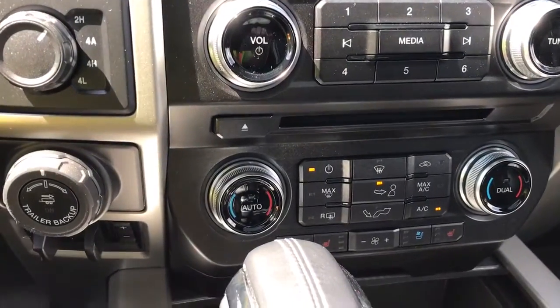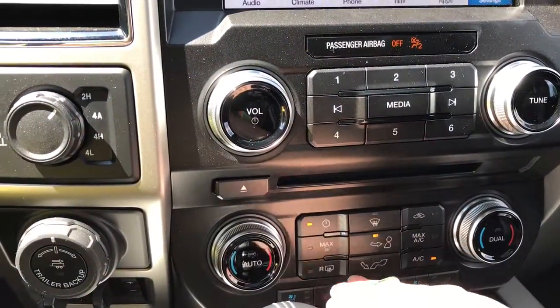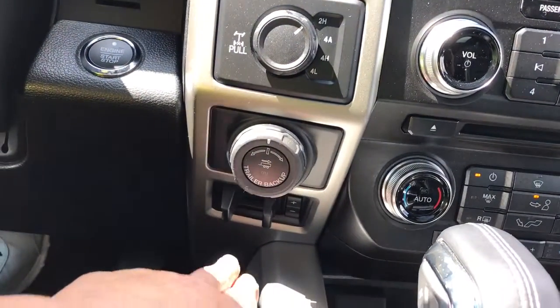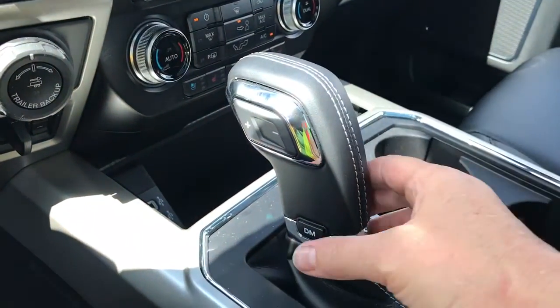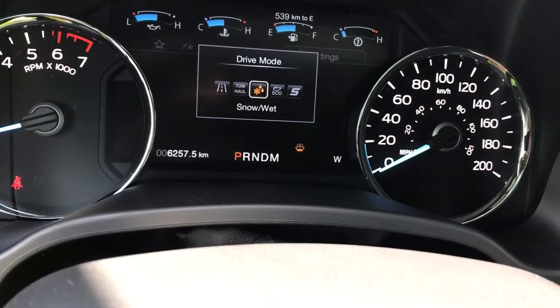You've got dual climate control with both heated and cooled seats for passenger and driver, as well as AC and max AC, front and rear defrost. Off to the side is 4x4 locking differential, pro trailer backup, and integrated trailer brake controller. Down below are a couple of USB outlets and an automatic select shifter, as well as your drive mode — when you press that, you have normal, tow/haul, snow/wet, eco, and sport.